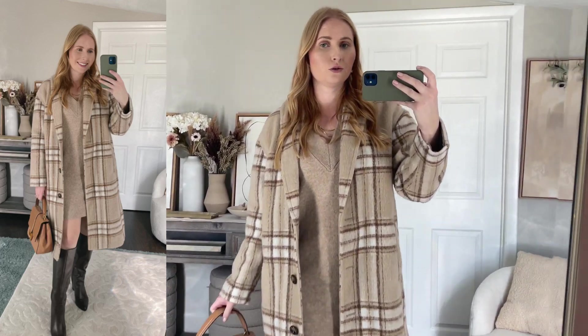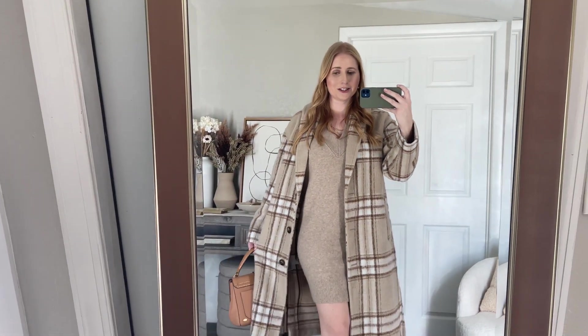I also wanted to show you how this sweater dress could easily be layered with a long plaid jacket on top. This one's from Old Navy — I got it last year. Amazon has some very similar styles that I'll share down in the description box — just a long-line shirt jacket that's neutral and looks so good worn over this $30 sweater dress from Target.